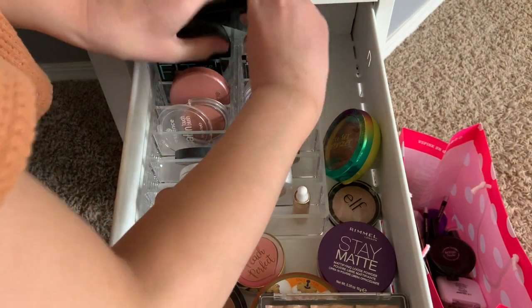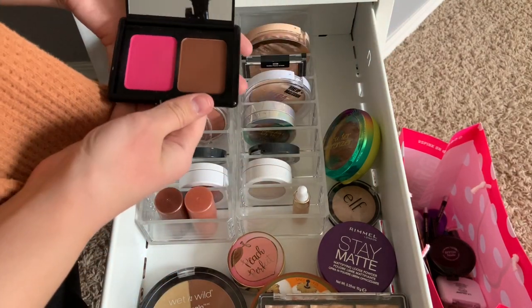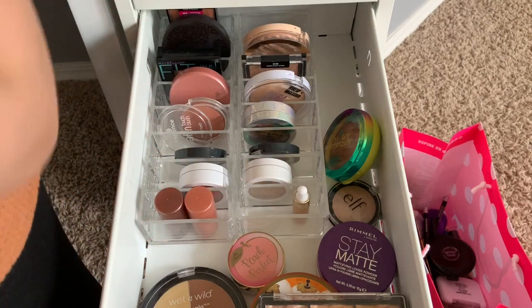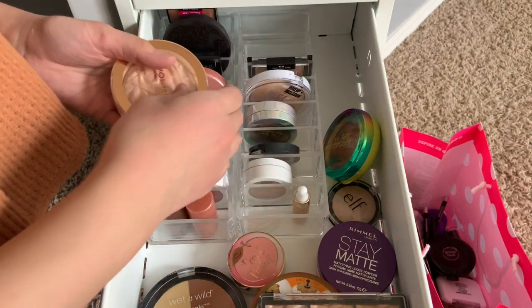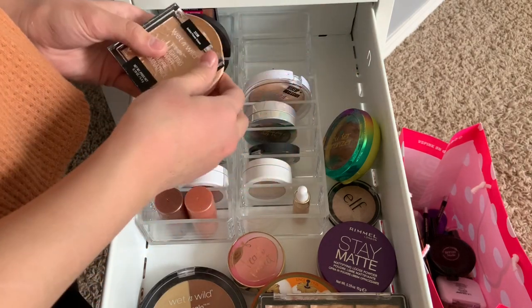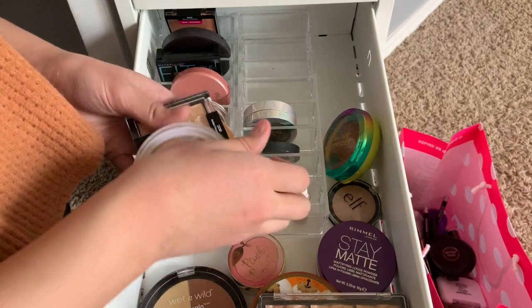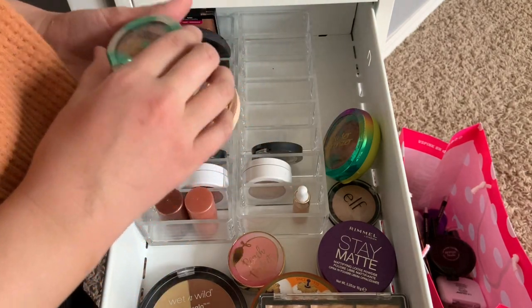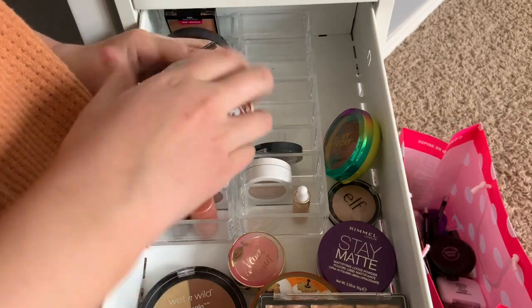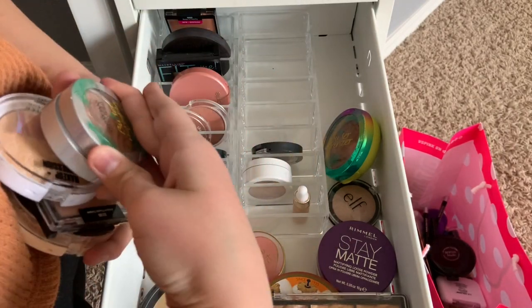We're still going to go through the rest. This E.L.F. dual - I think this is going to go in the maybe. This Revolution highlighter I really like - I'm going to keep this. Oh, a Wet and Wild highlighter - oh my gosh, this is like my favorite highlighter ever, highly recommend this. This next one I don't know how I feel about - I'm going to keep that one.